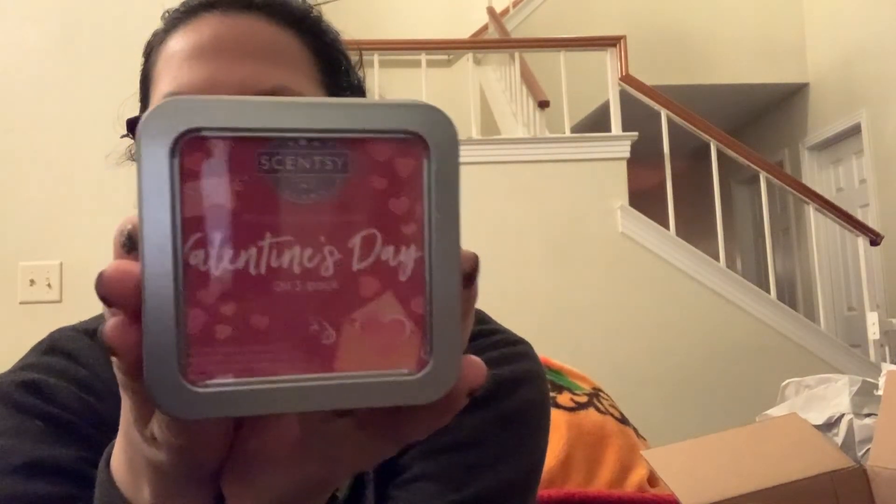That is the oil three-pack as part of the Valentine's Day collection — pretty cute. I hope you all enjoyed. Please leave a comment and let me know what you think of these bars.